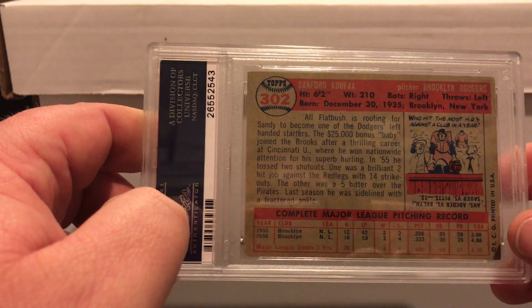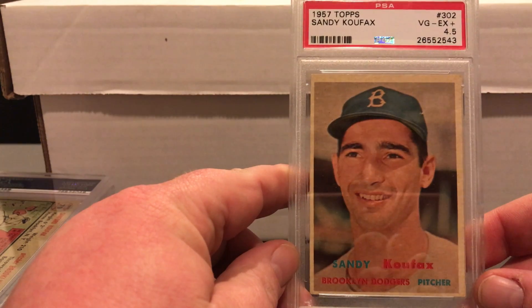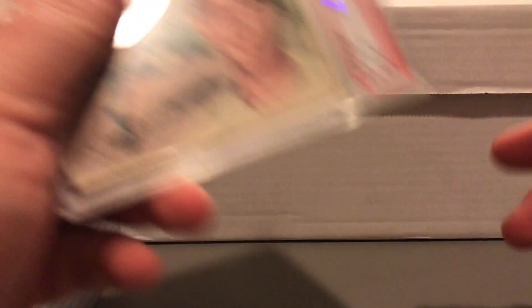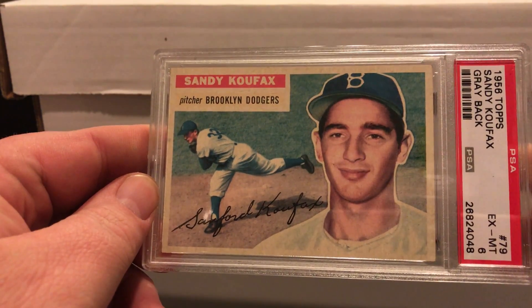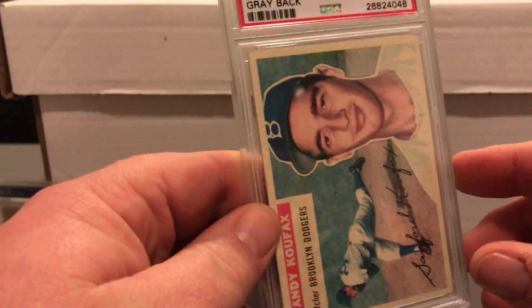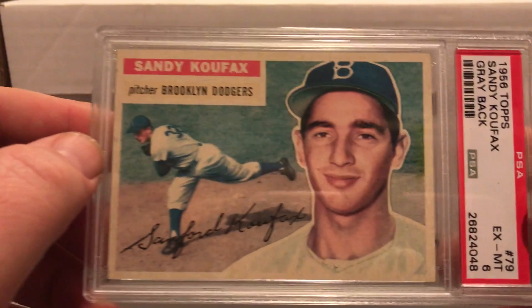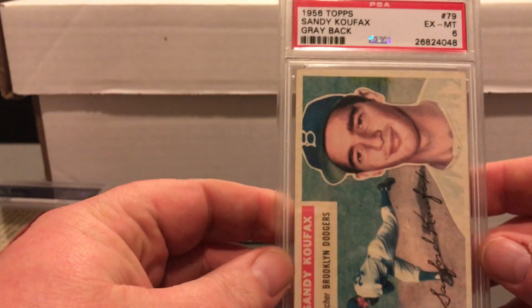The 1957 set is one of my favorite sets and one that I'll be trying to complete on PSA, so you'll see a lot of these coming in and out in the next couple months. Then I have a 1956 Sandy Koufax grayback that got an X-Mint 6. I was surprised how well this did — it was in fairly good condition but looked faded to me, so I was expecting like a 4. I ended up with a 6 and I'm very happy with that.